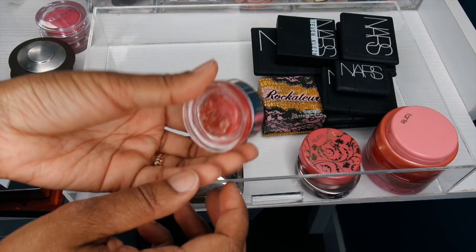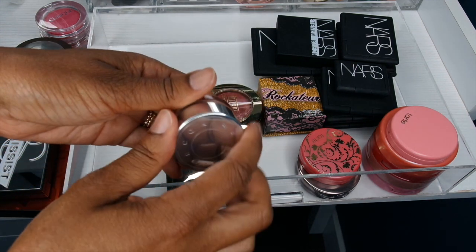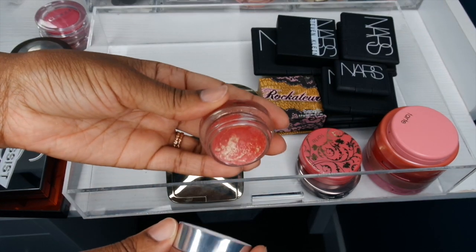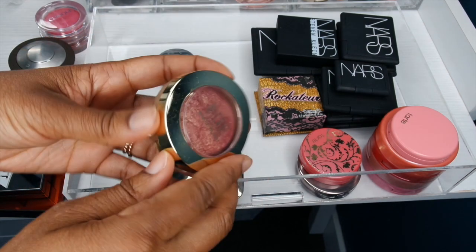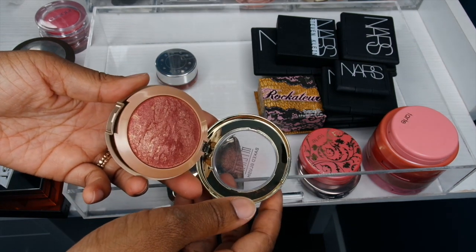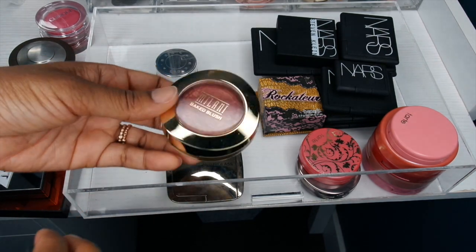This Benefit Benetint I've been holding on to forever — I actually used a fair amount of it, most of it actually. But it's super old and it's gross, so it's got to go. And this Becca Beach Tint I've used fairly recently — still smells really good and applies nicely. I really like this in the summertime when you have no makeup on and just throw that on. This Milani blush I've hardly used — it's super pretty but so pigmented and glittery that it's really hard to use, so it's going to another home.